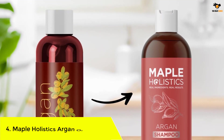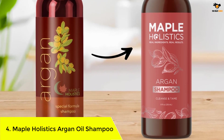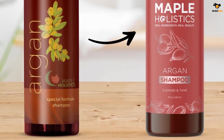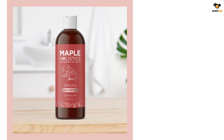Number 4: Maple Holistics Argan Oil Shampoo. Infused with natural ingredients such as peach kernel oil, almond oil, camellia seed oil, and avocado oil, this shampoo nourishes hair without parabens, phthalates, or sulfates.